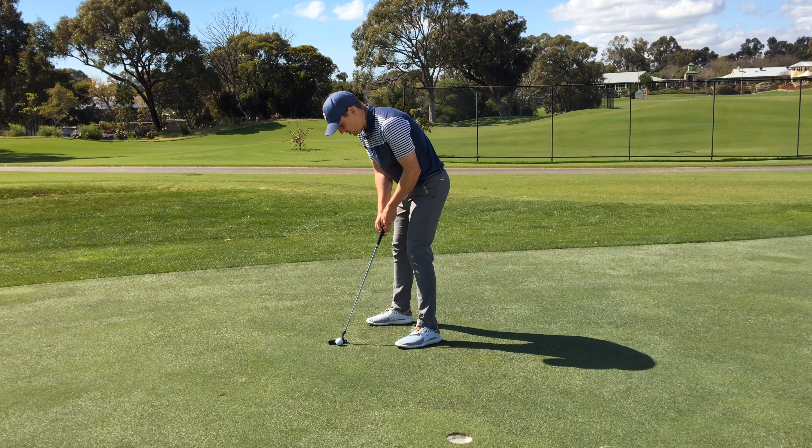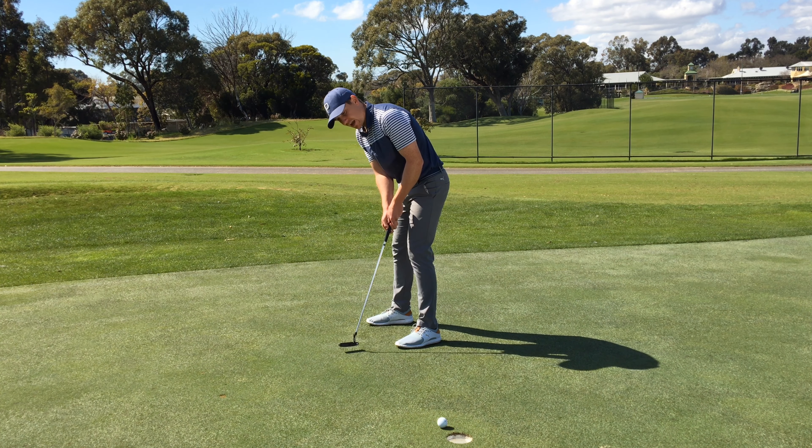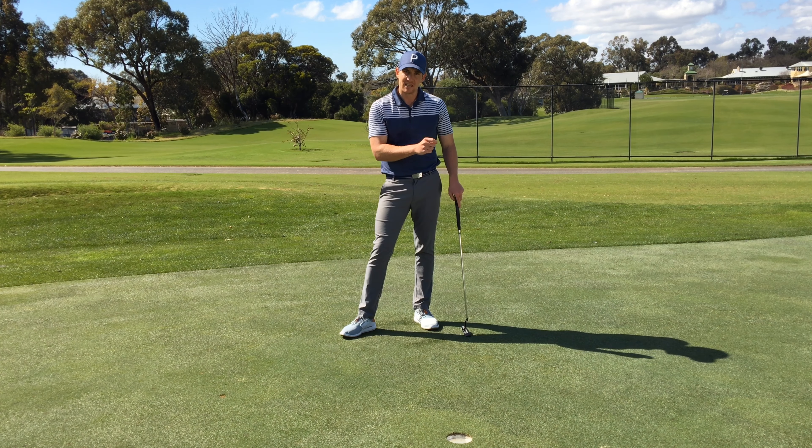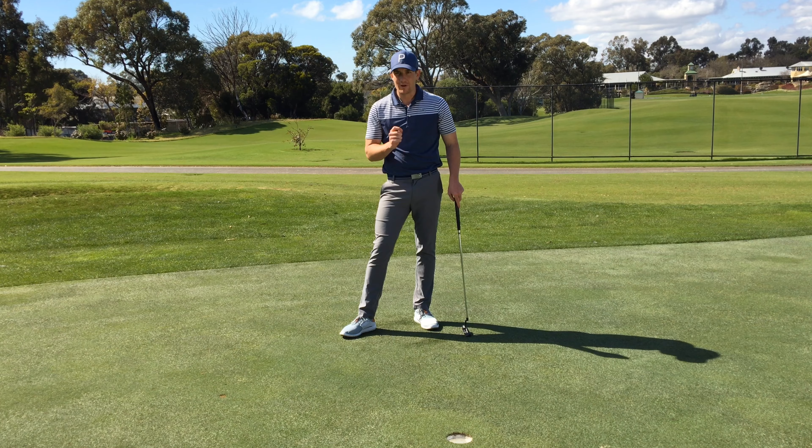When you're ready, set up to the putt and execute. I want you to turn that movie into a reality, and by doing so, it's going to shift your focus from a process to an outcome, and your stroke will be a reaction rather than a series of forced mechanics.